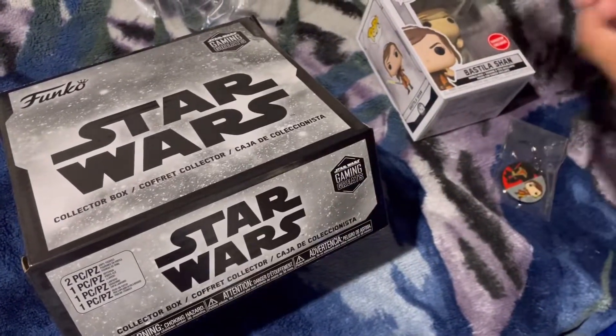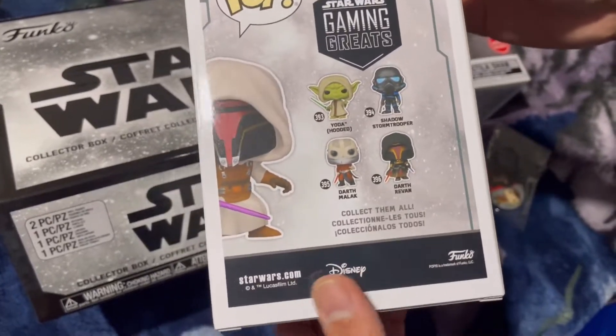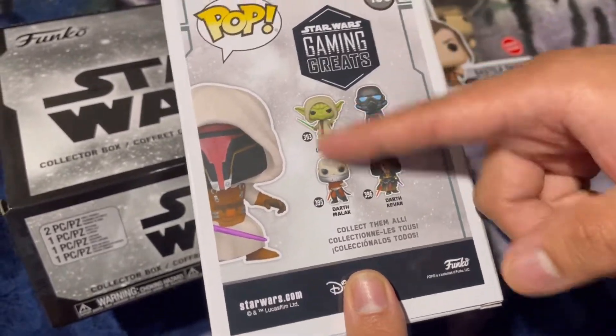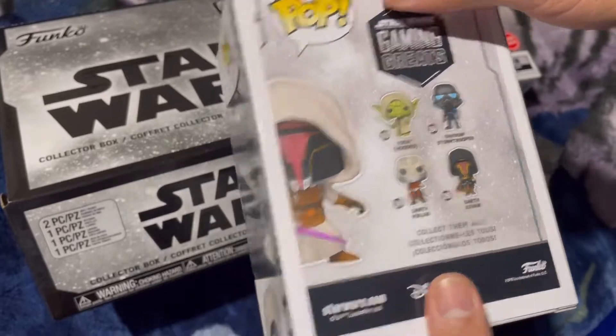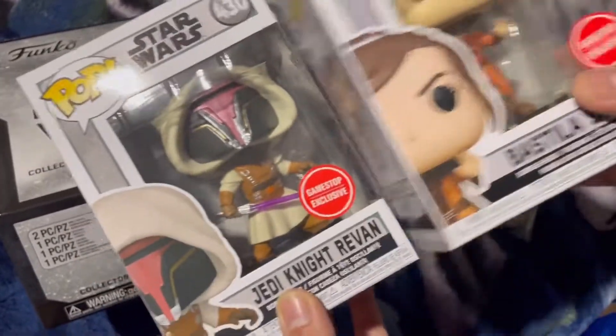That's pretty much it. Like I said, that's what it comes with. If you want to get one, it's GameStop exclusive only, and I assume these are the only ones you're able to get. So it's pretty cool — like, subscribe, till next time.